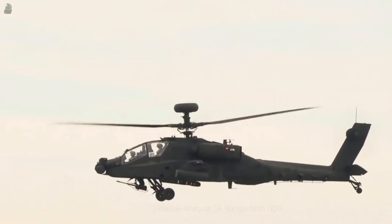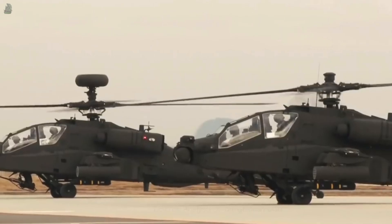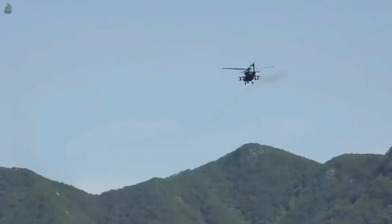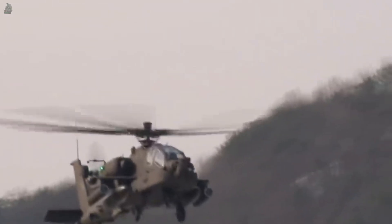This attack helicopter is operated by a crew of two — one pilot and one co-pilot or gunner. The crew sits in a tandem position, with the pilot sitting behind and above the co-pilot or gunner.